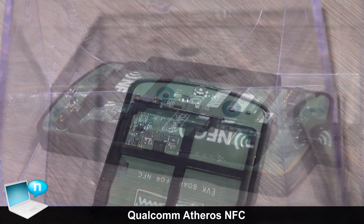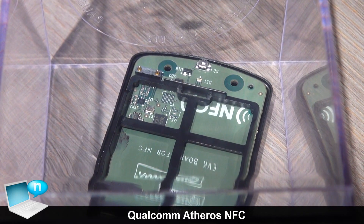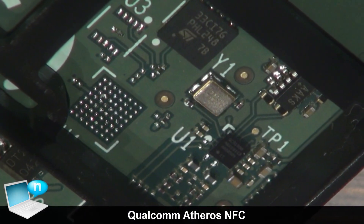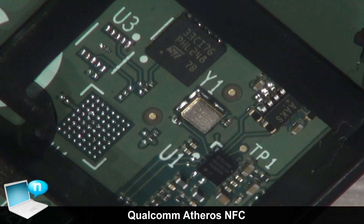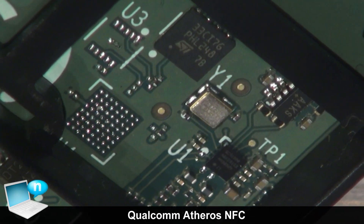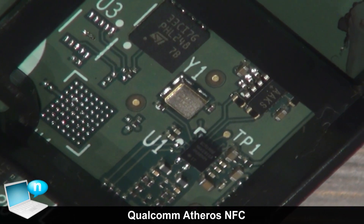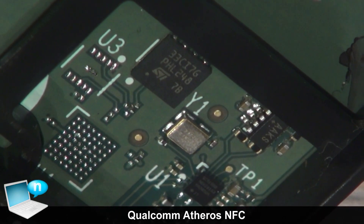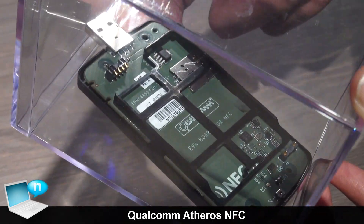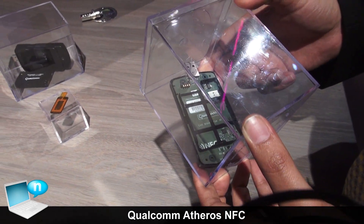Qualcomm's QCA 1990 product provides complete flexibility in terms of types of secure elements that can be used for NFC. What we're seeing in the market is two ecosystems being built: one is based on an embedded secure element, which is the typical Google Wallet ecosystem, and also the mobile operators want to launch NFC services on SIM cards. What you see on the design is an embedded secure element sitting next to our NFC chip, and at the same time there's a slot for a SIM card that can also be inserted, and the chip itself can support multiple concurrent secure elements at the same time.